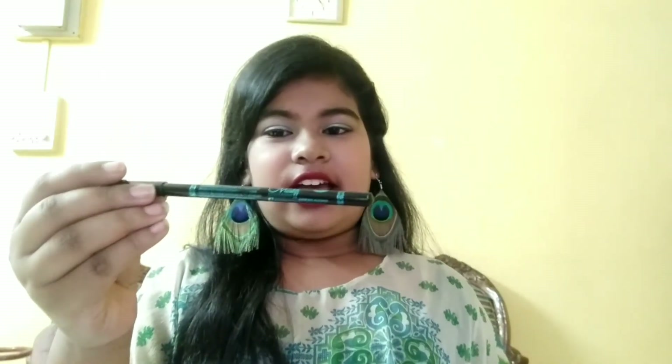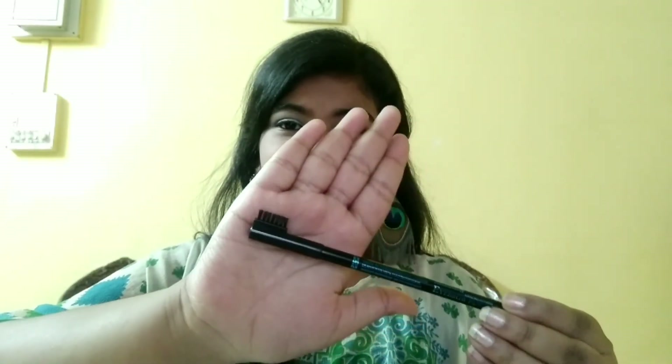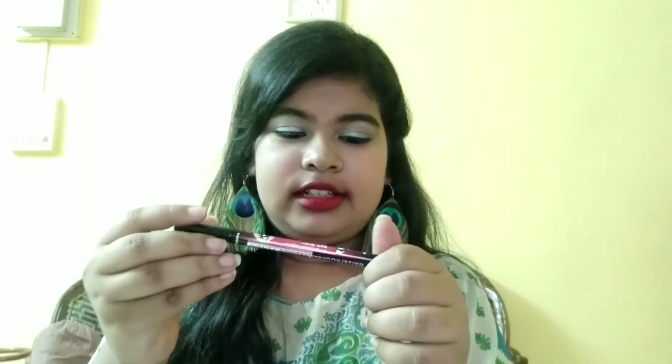The next product is this eyebrow pencil. This is an M&M eyebrow pencil in the shade black — it also has a comb. I also ordered some more products from Nykaa but they had not arrived, so I thought I should just film the video and whenever that parcel comes I will tell you about those products. So now let's move on to the eyeliner.